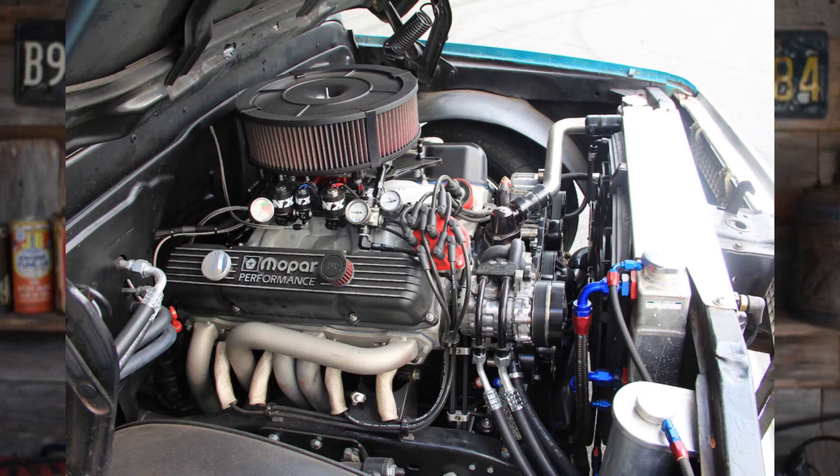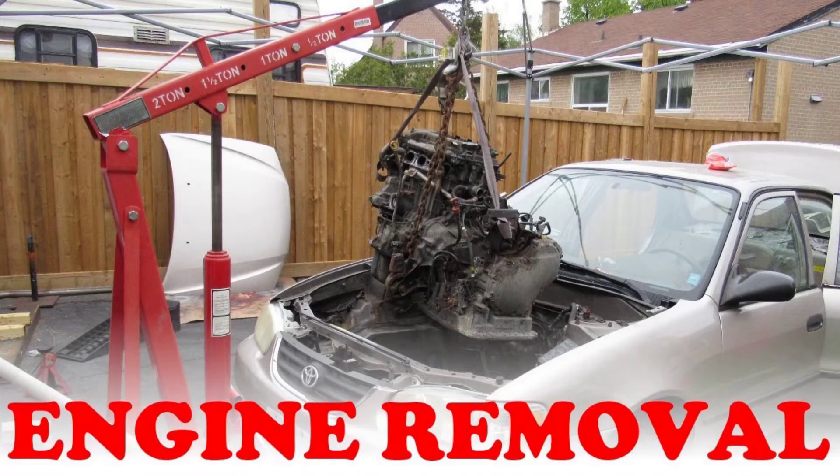There are two ways to mess up an engine. Let me define 'mess up.' Mess up is when either the whole engine is coming out and getting replaced — and I don't recommend rebuilding them